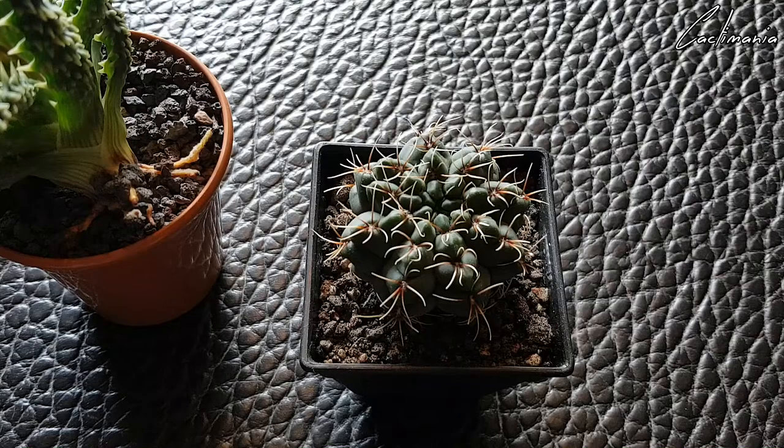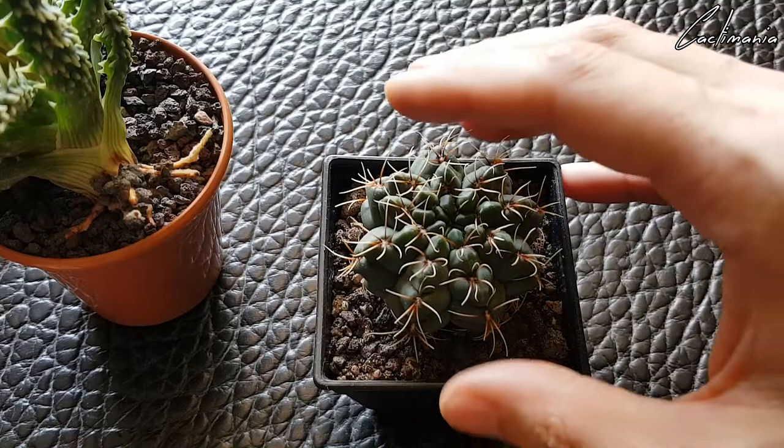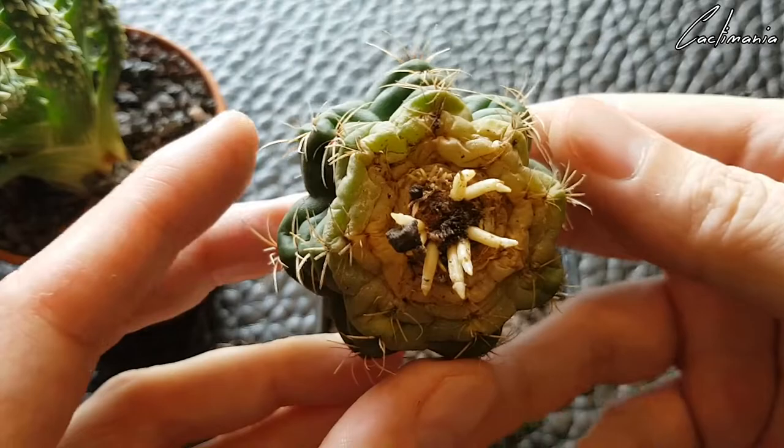I did the exact same thing with this gymno. This wasn't as badly infested as the aloe but again bad enough that I had no choice but to cut the roots off it. I just filled the pot with a bit of pot and soil, grit, and some lava rock, sat it on top, and left it in a shaded spot. And as you can see again, it's putting out a bunch of new roots.